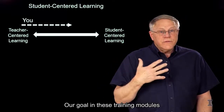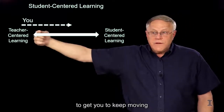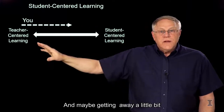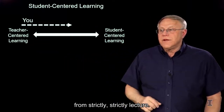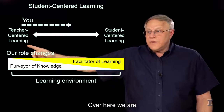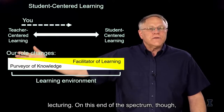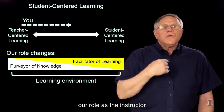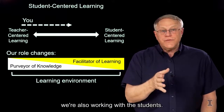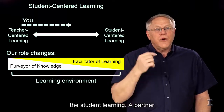Our goal in these training modules is to get you, wherever you are on the spectrum, to keep moving toward the student-centered end, and maybe getting away a little bit from strictly lecture. Our role changes as we go along this spectrum. On the teacher-centered end, we are the sage on the stage, just lecturing. On the student-centered end, our role changes — instead of only lecturing, we're also working with the students, partnering with them in their learning process. We're a facilitator of student learning, a partner in the learning process.